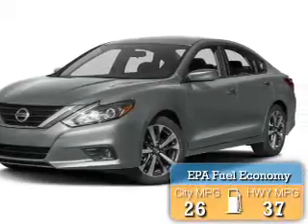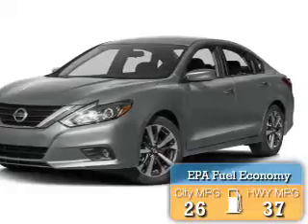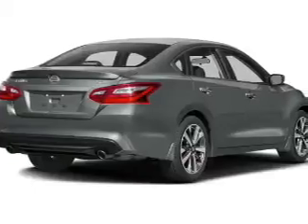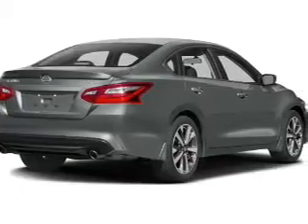Great fuel efficiency saves you money by requiring fewer trips to the gas station. The features include steering wheel controls, alloy rims, a spoiler, power seats, and cruise control.